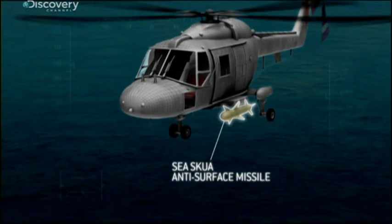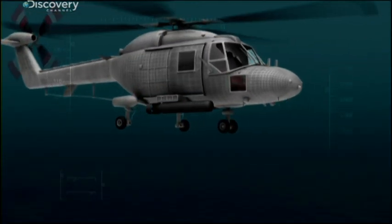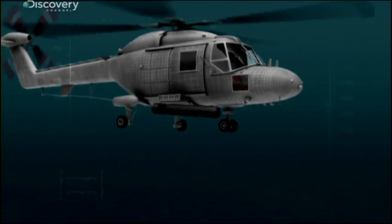Equipped with up to four lightweight sea skewer missiles that proved themselves in the Falklands and the first Gulf War, or it can carry stingray anti-submarine torpedoes.